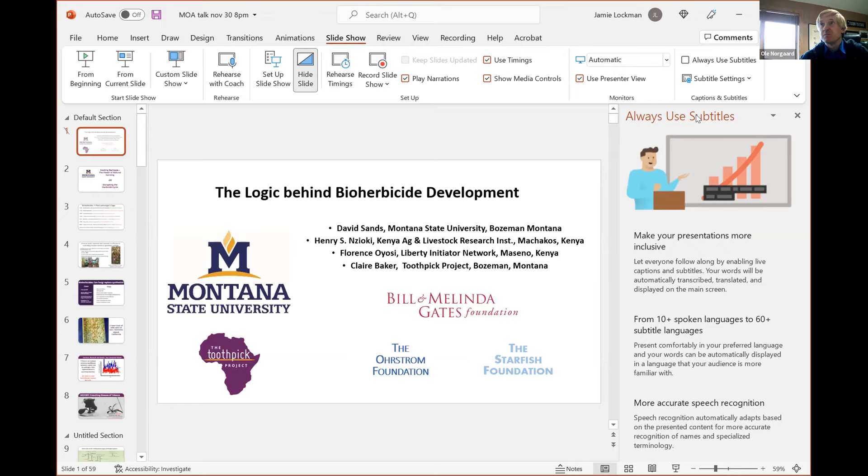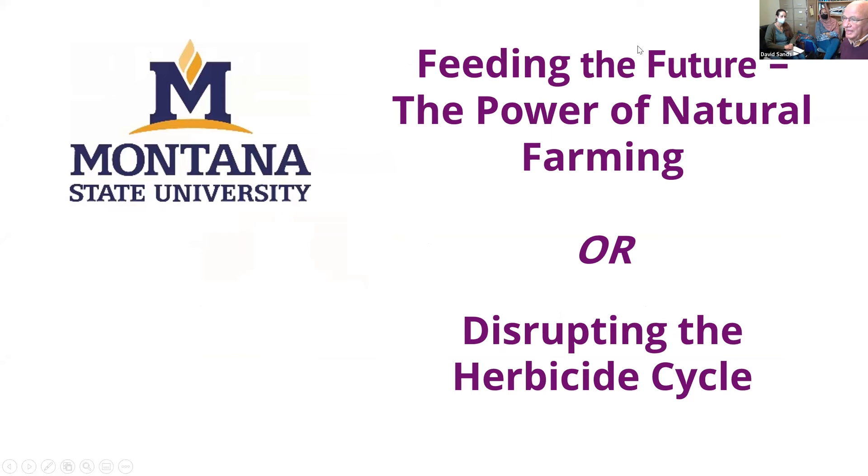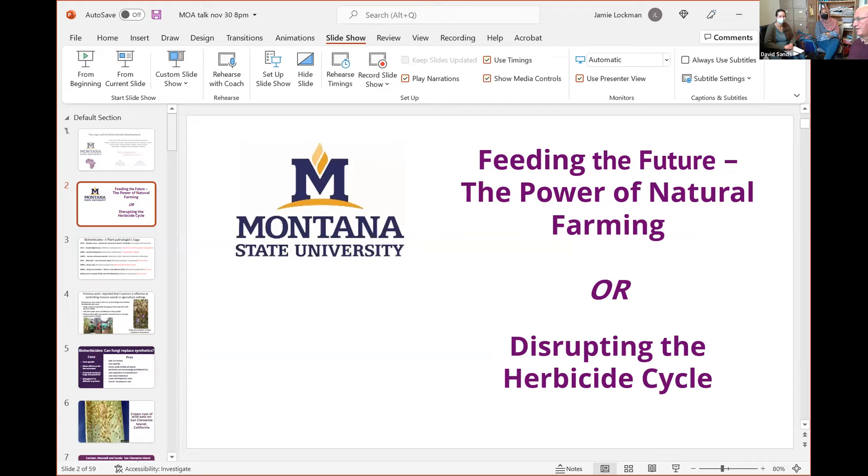Thank you. We have a bunch of people in the room here: Claire Sands Baker, Elizabeth DiPerio, and Dr. Suha Elhag. We're working on bioherbicides, and we thought we ought to give you a rundown on why bioherbicides don't exist, why we have produced what is probably the first commercial one in the world, and how we're using that same technology now in Montana.